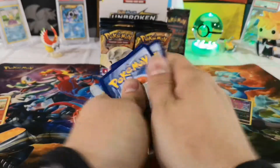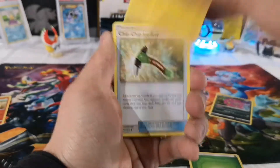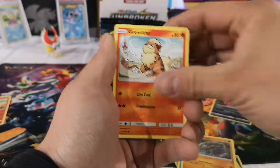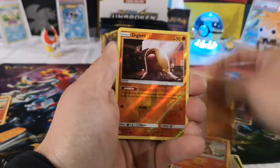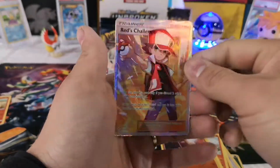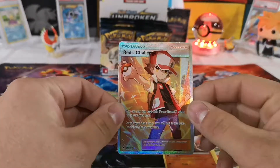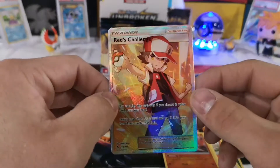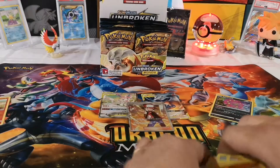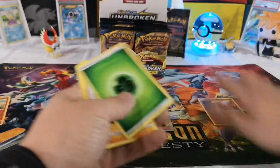Let me know down in the comments, and also let me know what y'all want to see opened — I want to please y'all, you're my viewers. I think I see something rainbow rare in the background! The rare is Red's Challenge — yes! That is a sweet card. I actually wanted to buy that the other day and I'm glad I didn't. That's another one of my favorites from the set.